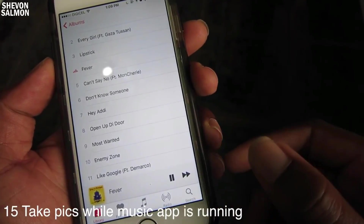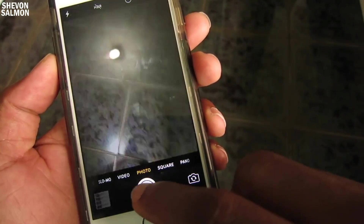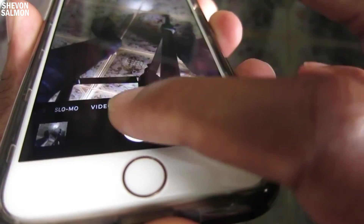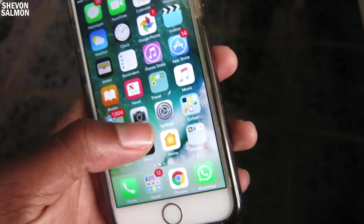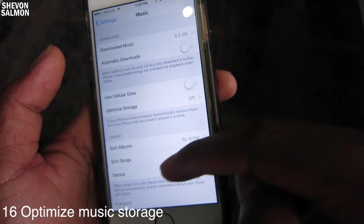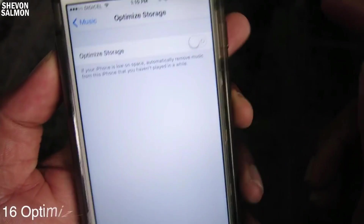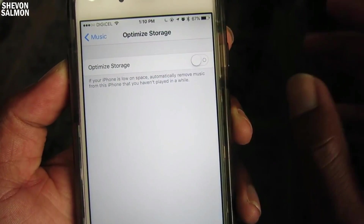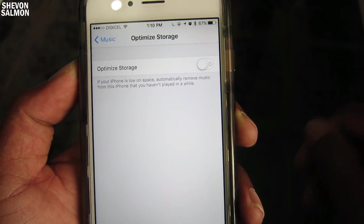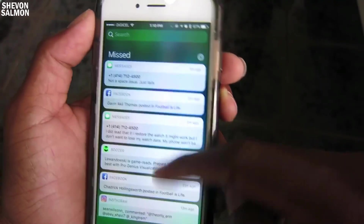Now if you're playing music you can take pictures while the Music app is running — I'm not sure if you could do that on iOS 9, but I think not. Also in Music settings there's a new option to optimize music storage. If you turn that on and you're not playing songs regularly it just deletes them, so if you don't play a song for like two months, it deletes it.